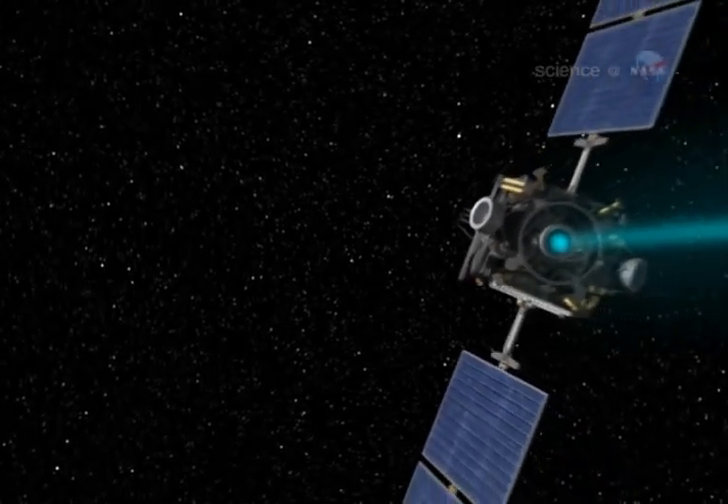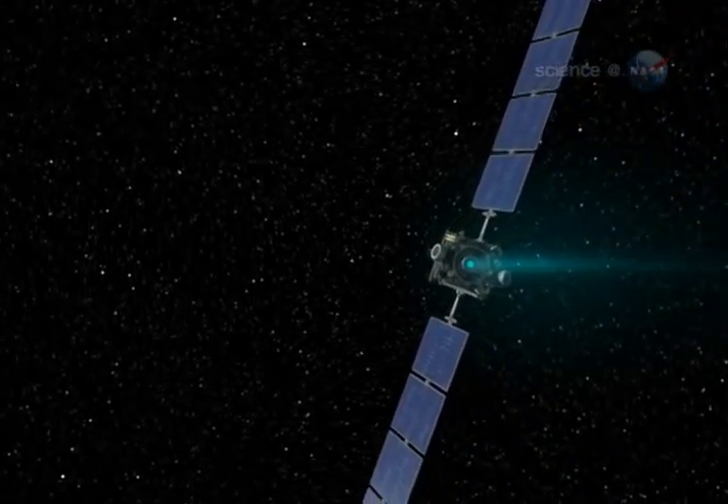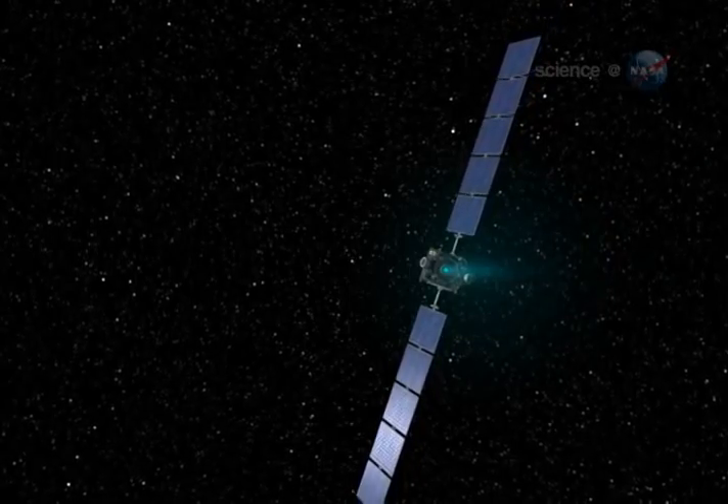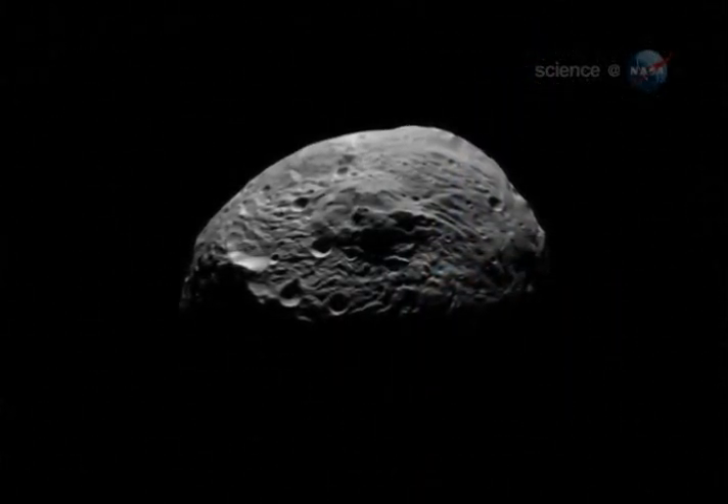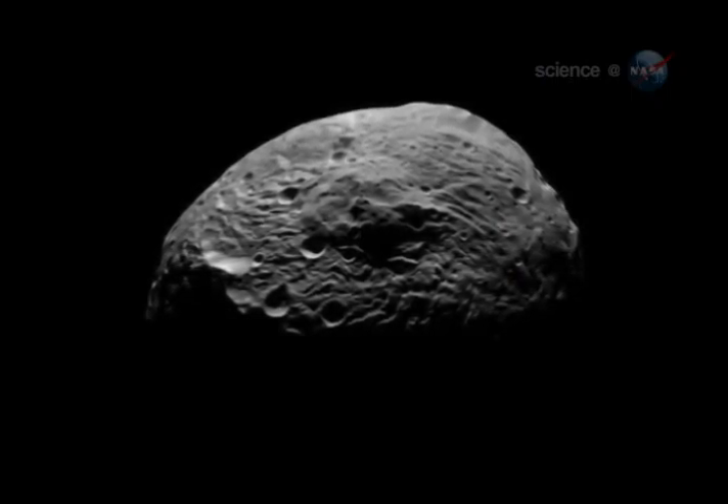July 15, 2011 was one of those days. NASA's Dawn spacecraft approached Vesta and became the first probe from Earth to orbit a main belt asteroid. Dawn's cameras revealed a desolate world of transcendent beauty, thrilling everyone who works on the project.